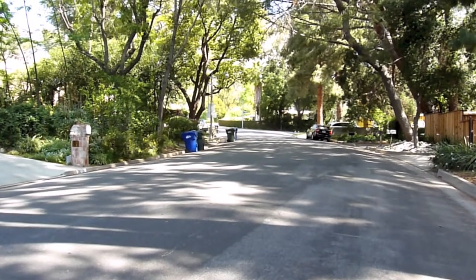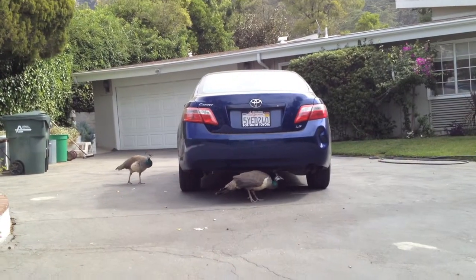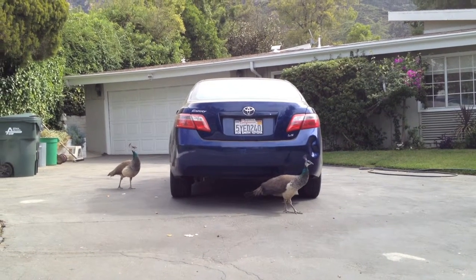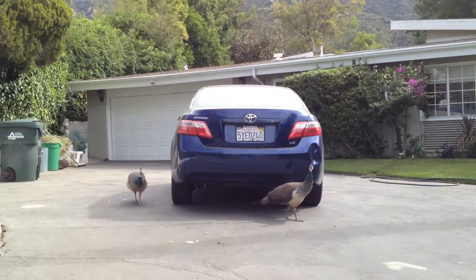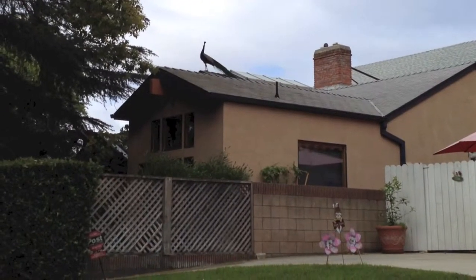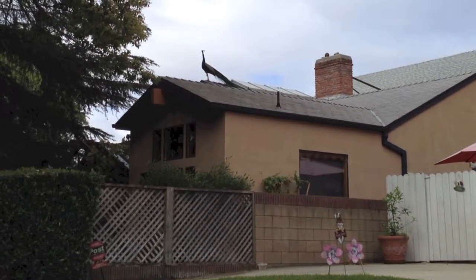This is the area where I usually see wild peacocks. Oh look, there are a couple of them here today. They look more like female peahens. Oh look again, on the other side, on top of the roof — that's a male with a long tail.